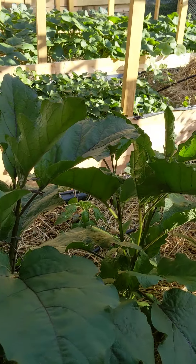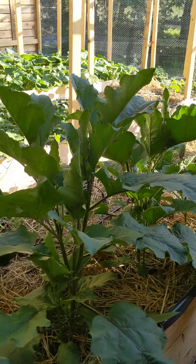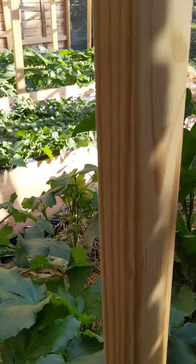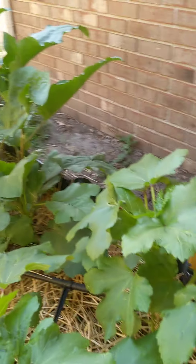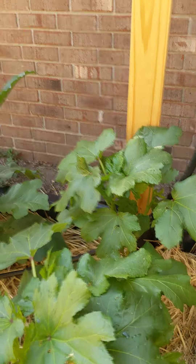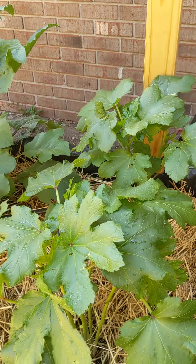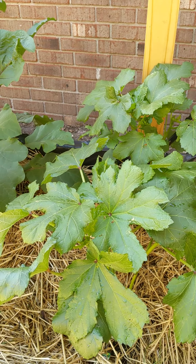If you look down here there's definitely fruit forming. Chives are getting big and strong. We've planted an additional Italian eggplant from Rita's Roots. Here are the two Japanese eggplants from Rita's Roots — they are also flowering and getting absolutely huge.